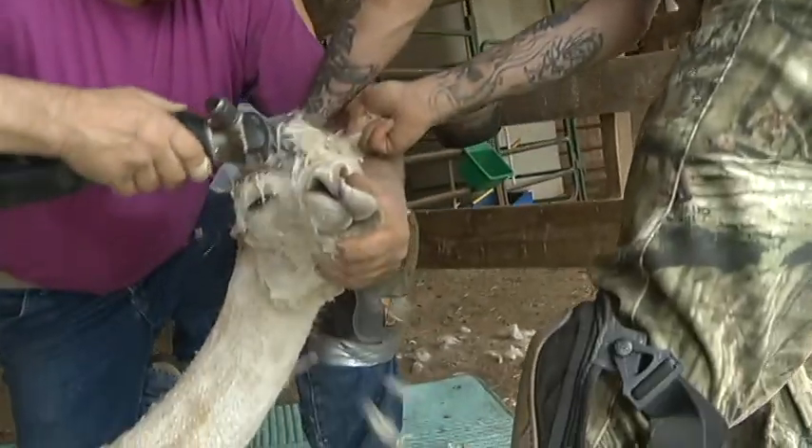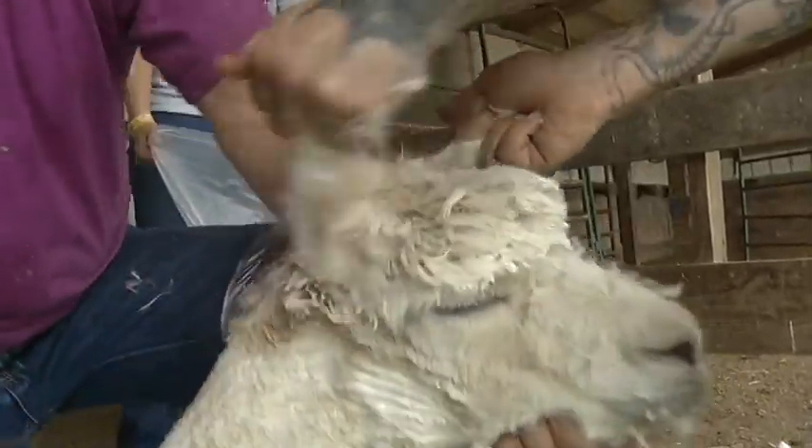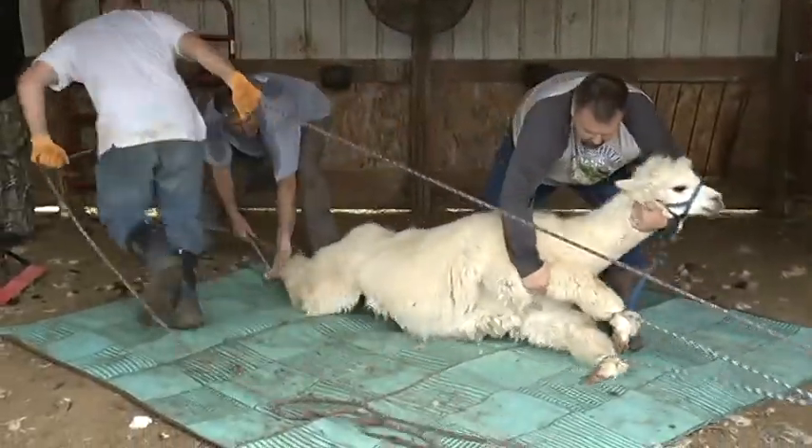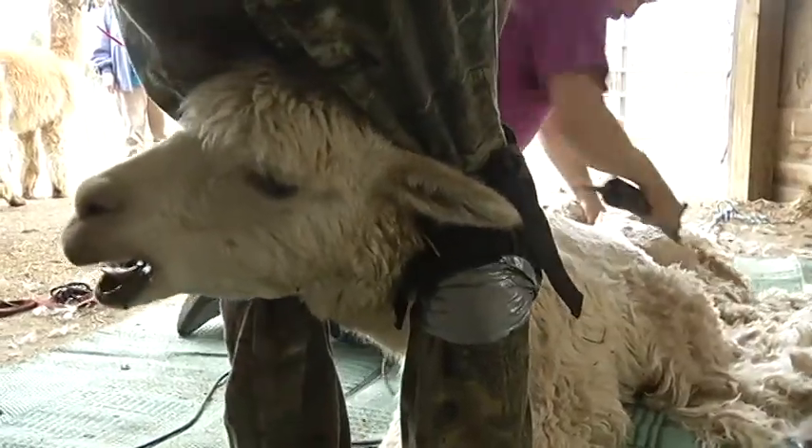Jeanette Porter owns a dog grooming business, but today she's watching her four alpacas, who are boarded here, get a trim. It's totally different than grooming dogs, of course. They stretch them out — really? While some will whine, I think I'd probably whine also.